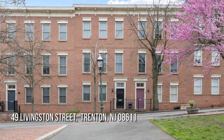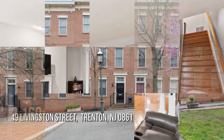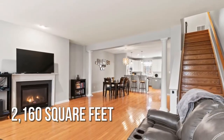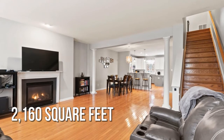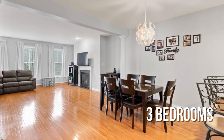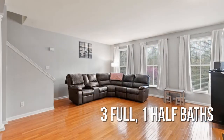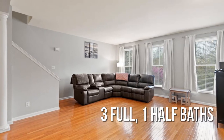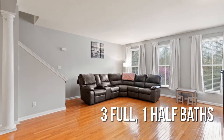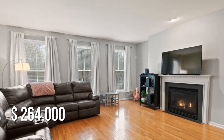House hunting? Don't miss this unique property. This charming property offers over 2,100 square feet of living space, featuring three bedrooms, with three full and one half bathrooms. This property is currently listed for under $270,000.